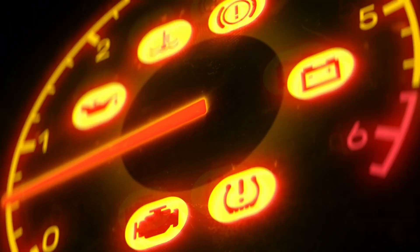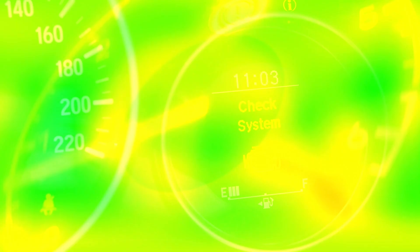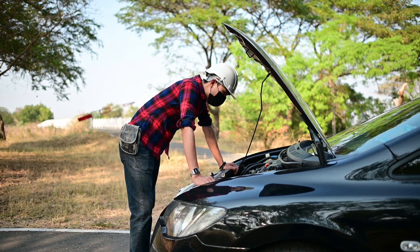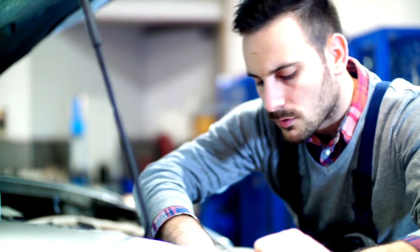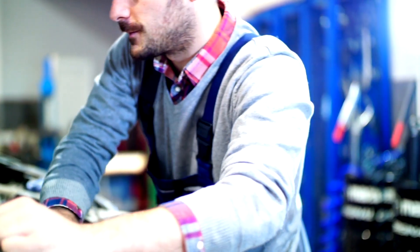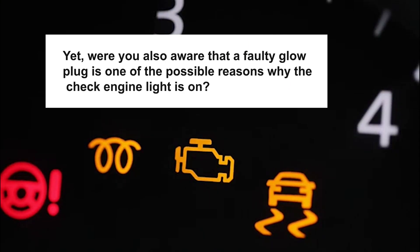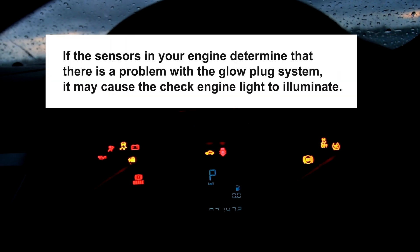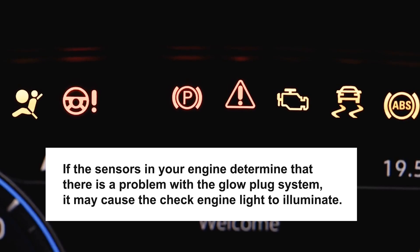Check engine light on — the dreaded warning light. Ignoring the warning light can lead to costly repairs, and it's best to have a professional diagnose the issue as soon as possible to prevent further damage. A faulty glow plug is one of the possible reasons the check engine light is on — if the sensors in your engine determine that there is a problem with the glow plug system, it may cause the check engine light to illuminate.